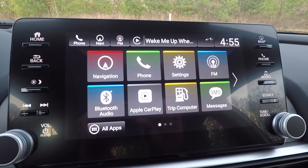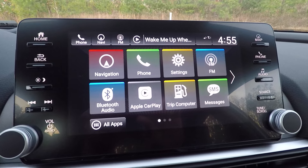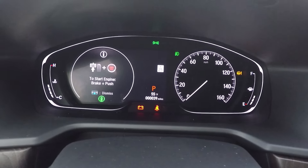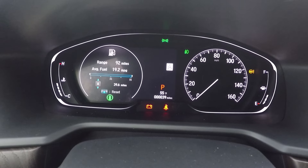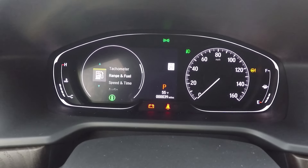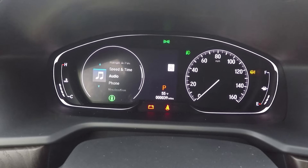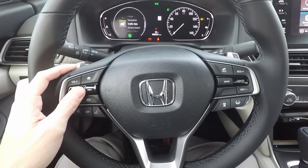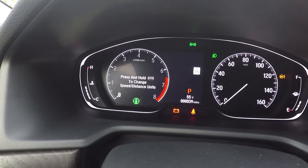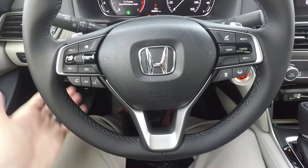That's a cool easy trick to rearrange and customize your screen. Over here, everything on the instrument cluster is fully digital. You can adjust what you want to see in the center display by clicking this button and scrolling through — everything is scrollable right from the steering wheel.